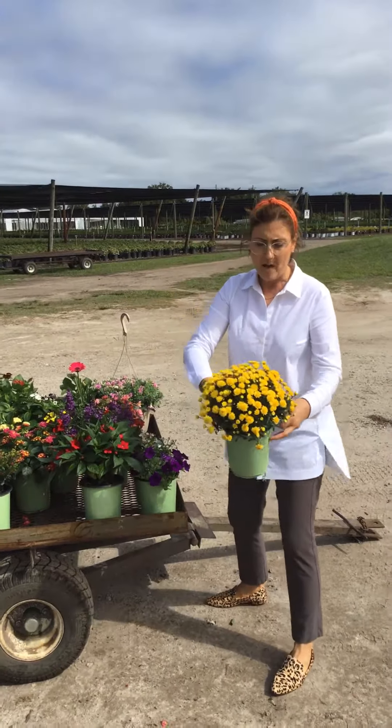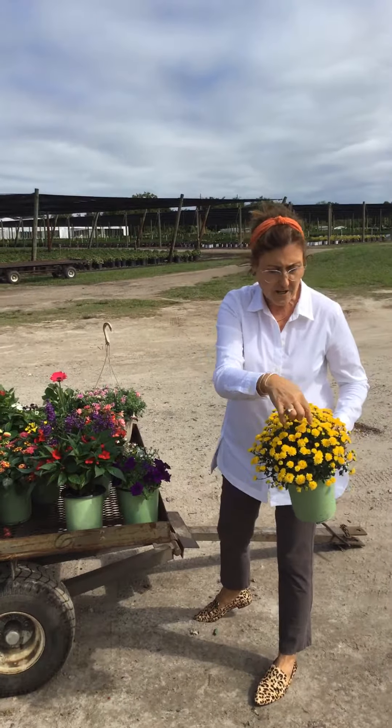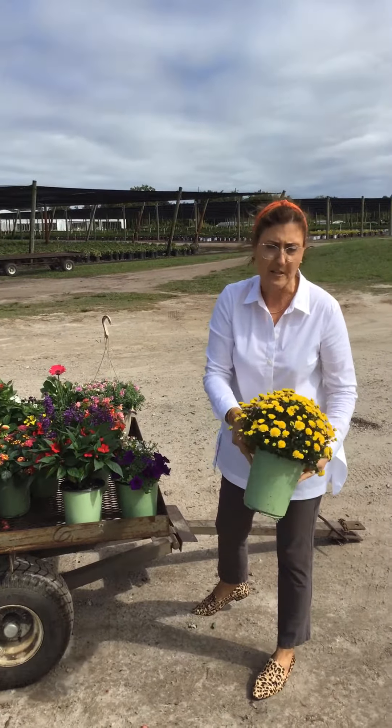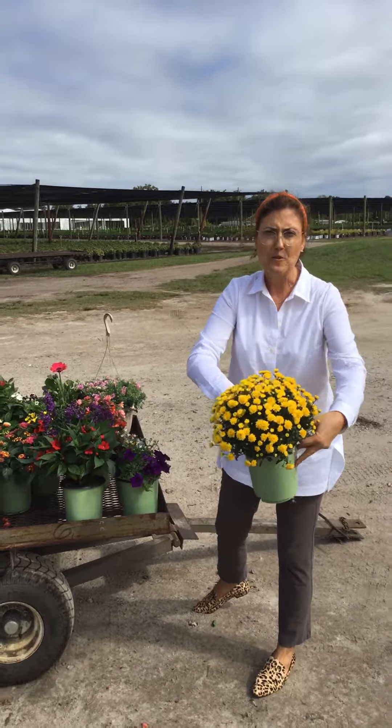As far as mums go, one gallon — we do have a few colors left. This is about where they are in the bloom cycle. There are some fresh blooms that haven't opened, so they're not totally spent or anything. You'll get some time out of them, some good shelf life. I just wanted to show you that.